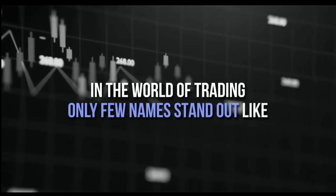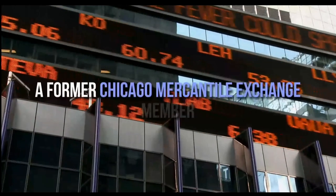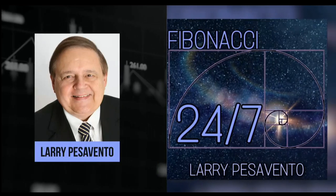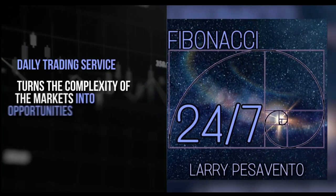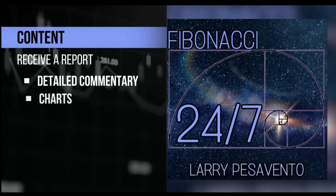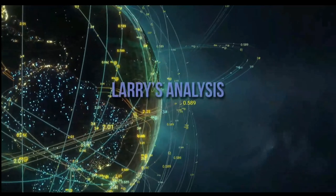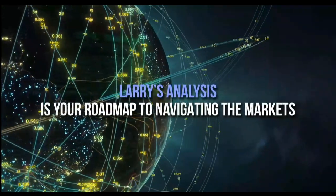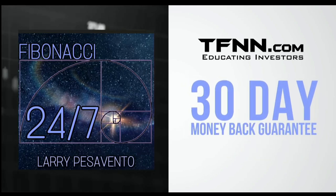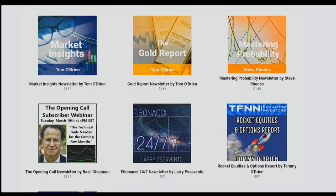In the world of trading, only a few names stand out like Larry Pesavento. A pro's pro with over 50 years of experience, a former Chicago Mercantile Exchange member, Larry has authored 10 books and trained over 1,000 traders. Introducing Fibonacci 24-7 — Larry Pesavento's daily trading service. Published every Sunday, receive a comprehensive report packed with detailed commentary, charts, and videos. Sign up now at TFNN.com for just $97, backed by a 30-day money-back guarantee.